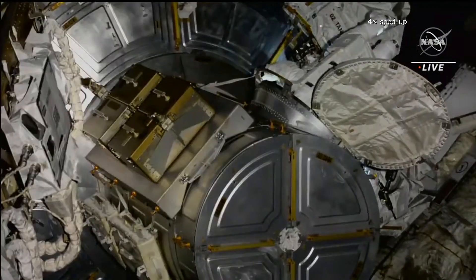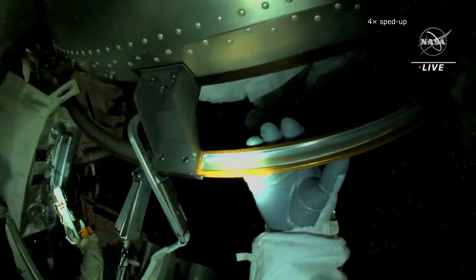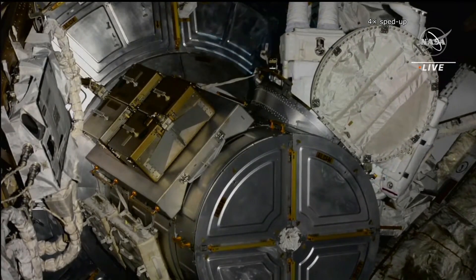After completing nearly 80 subtasks, Cassada and Rubio returned to the Quest module airlock. Their spacewalk was completed after 7 hours and 5 minutes.